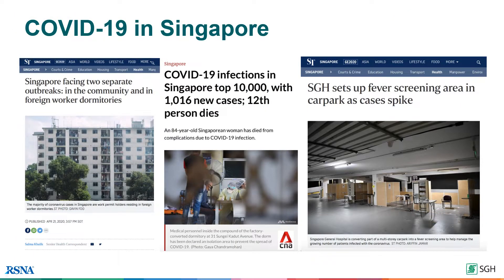In Singapore, chest radiography is the first imaging modality used at triage to identify visible lung infections in patients suspected of COVID-19. Due to the outbreak in the dormitories, Singapore needed to rapidly upscale our screening facilities to cope with the unprecedented surge in numbers.